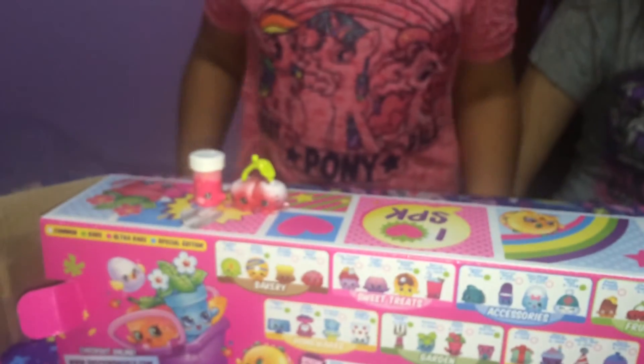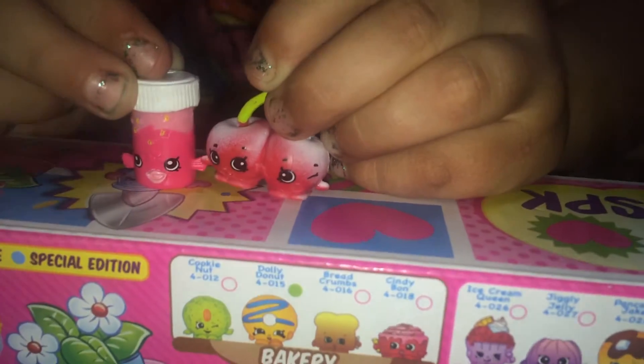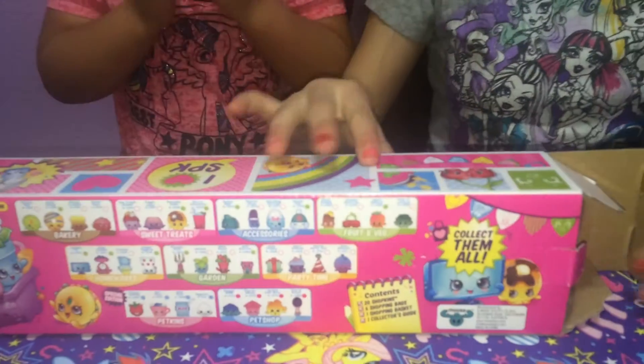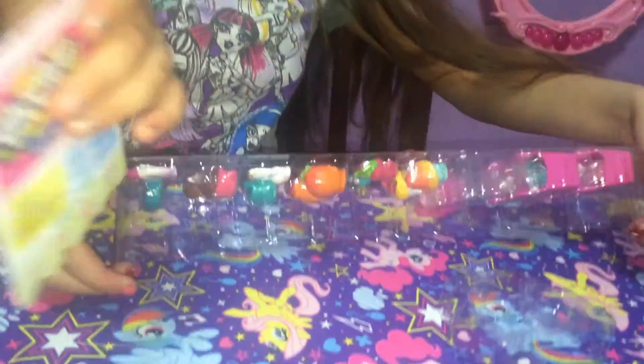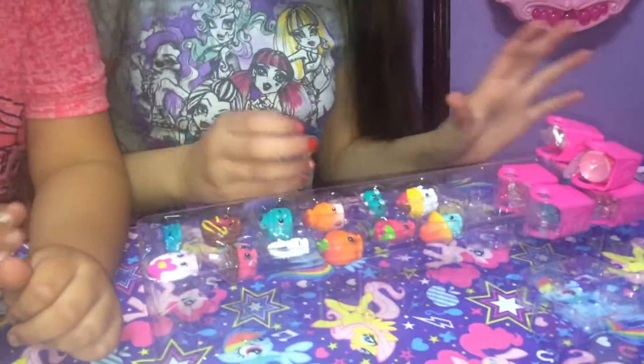He's so cute! And then we got Cheeky Cherry - or is it Cheeky Cherries? Oh yeah, Cheeky Cherries. And here's Fish Flake Jake, he's a petkin. We're about to open Season 4! Whoa, here's a list. We got a lot of brand new Shopkins.